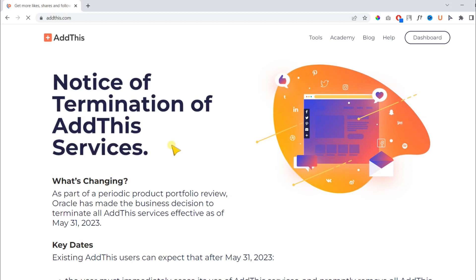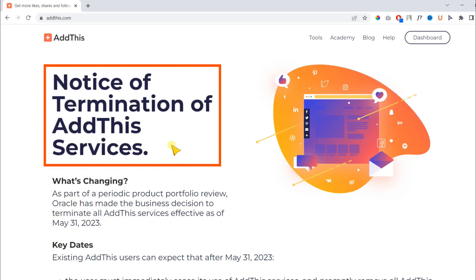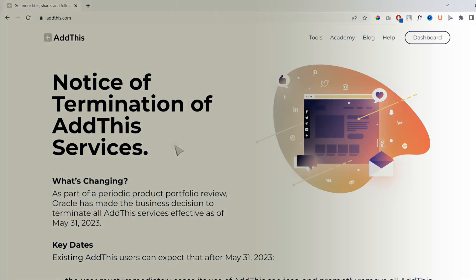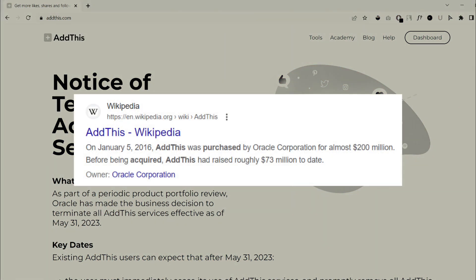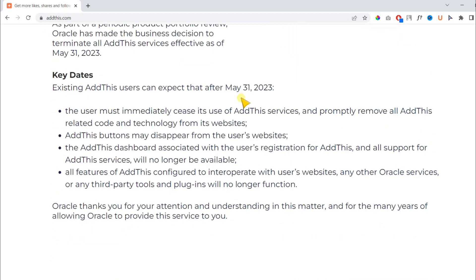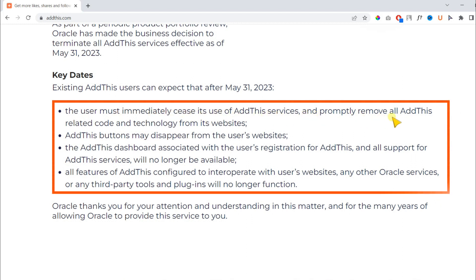AddThis services has been terminated by Oracle. I just came to know this after visiting their website, as none of my social share buttons were working or showing on my websites. They have stated that Oracle made this decision to terminate all of their AddThis services effective May 31st. Oracle had acquired this company for $200 million in 2016, but sadly they are now killing it. They have also stated some key points on their website — they asked users to remove all of their codes from your website.